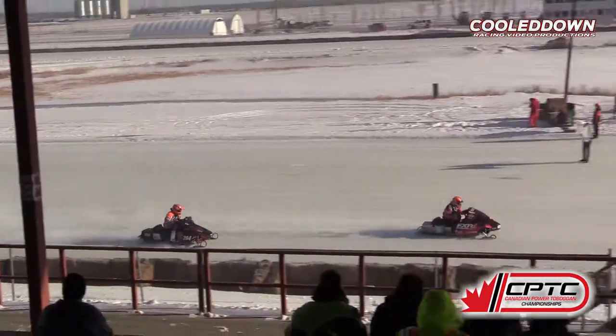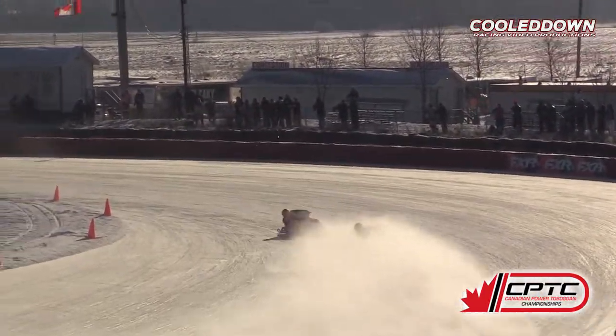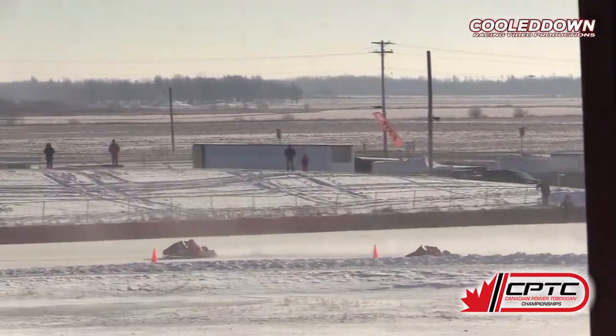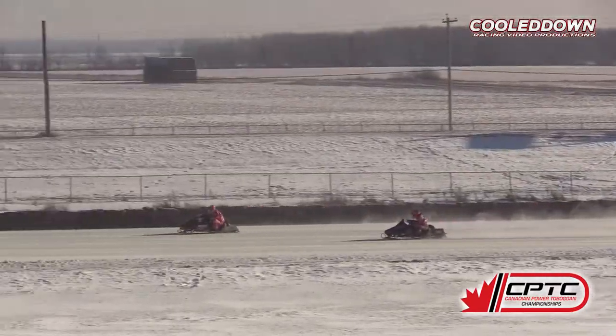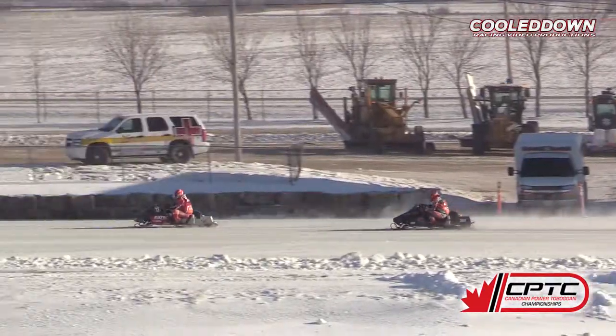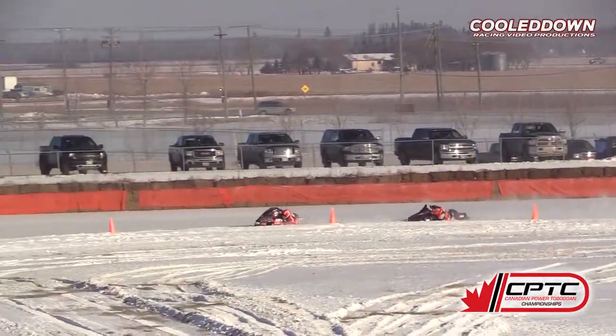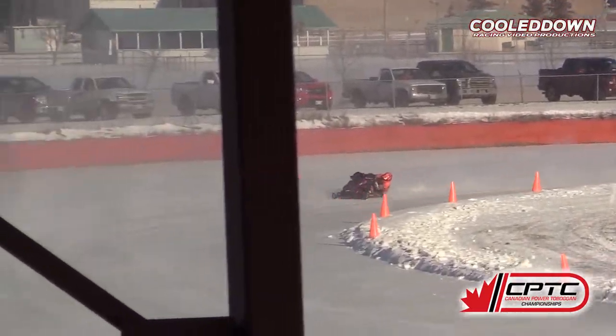Look at the battle for the lead. Jared Sackvie continues to maintain the lead but he has company. The 264 of Kyle Boxall with some speed now into turn number three. He is currently second and looking for the lead as they come out of turn number four.